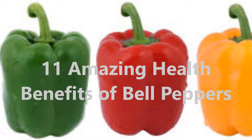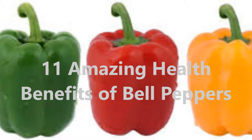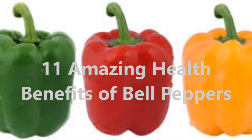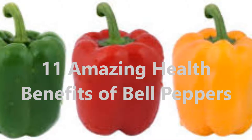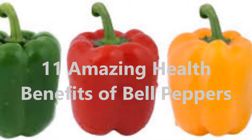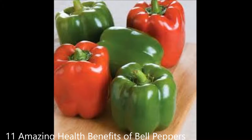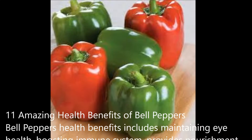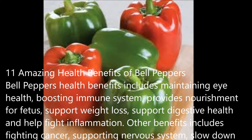11 Amazing Health Benefits of Bell Peppers. Bell peppers' health benefits include maintaining eye health, boosting immune system, provides nourishment for fetus, support weight loss, support digestive health, and help fight inflammation. Other benefits include fighting cancer, supporting nervous system, slow down aging process, support respiratory health, and ensure proper blood flow.